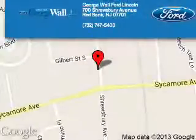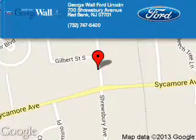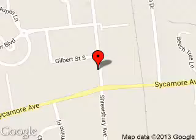George Wall Ford is dedicated to doing everything possible to ensure that the experience you have selecting your next vehicle is a pleasant one. We are located at 700 Shrewsbury Avenue, Red Bank, New Jersey 07701.